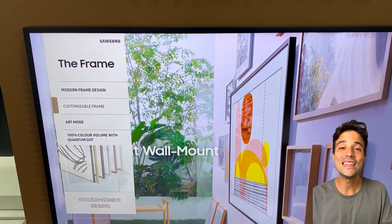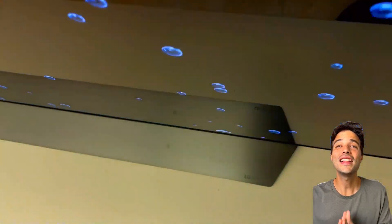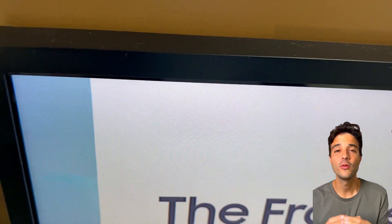Look at this — we have two amazing TVs to compare: the LG C3 and the Samsung Frame. Which one's better for you, for your specific situation and for what you are looking for? Let's find out.